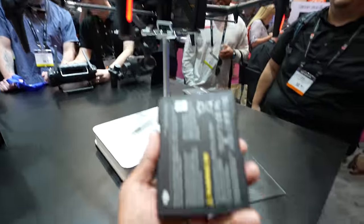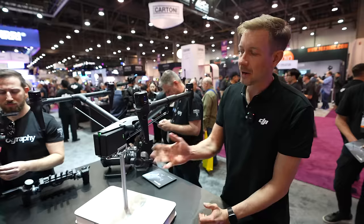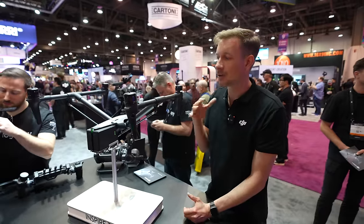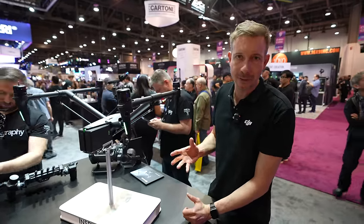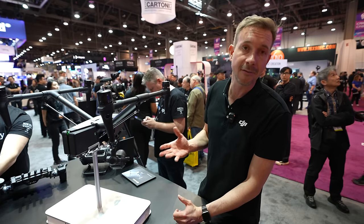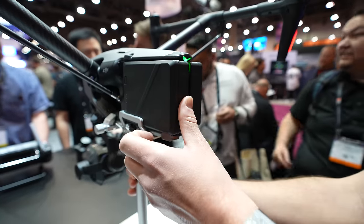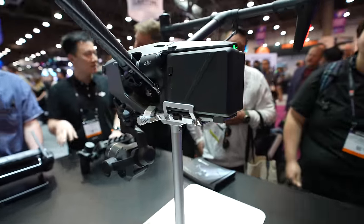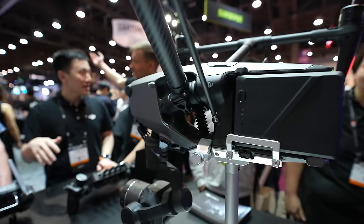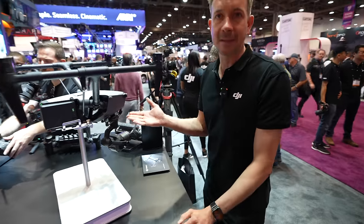We still have batteries that are under 100 watt-hours — the new TB51 — which have higher voltage and better output power. Being under 100Wh means you can still take the whole aircraft and the batteries on board an aircraft and travel with it, which is very important. We also maintained the small, lightweight, and compact form factor of the Inspire series, so you can basically take it everywhere.